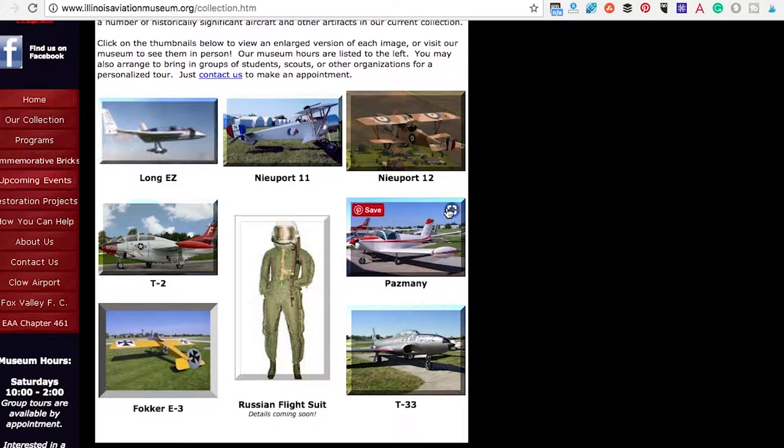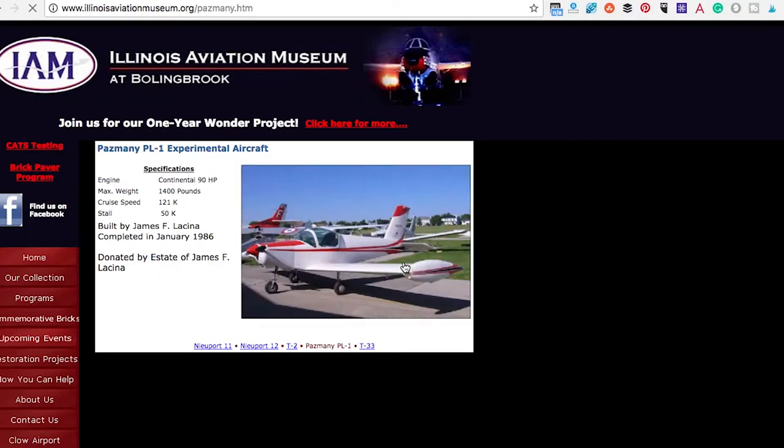And this is their collection — this is what you can expect to see in there. How awesome is this? So absolutely, Bolingbroke, Illinois — Illinois Aviation Museum.